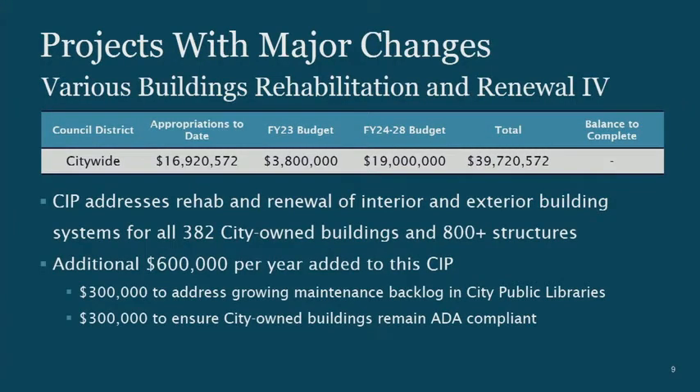Let's jump into ones with major changes. Various Buildings Rehab and Renewal 4 is the CIP I use every year to maintain the city's 382 city-owned buildings and more than 800 structures. This covers contract design, contract maintenance work, and materials. We're requesting this be increased from $3.2 million a year to $3.8 million a year.